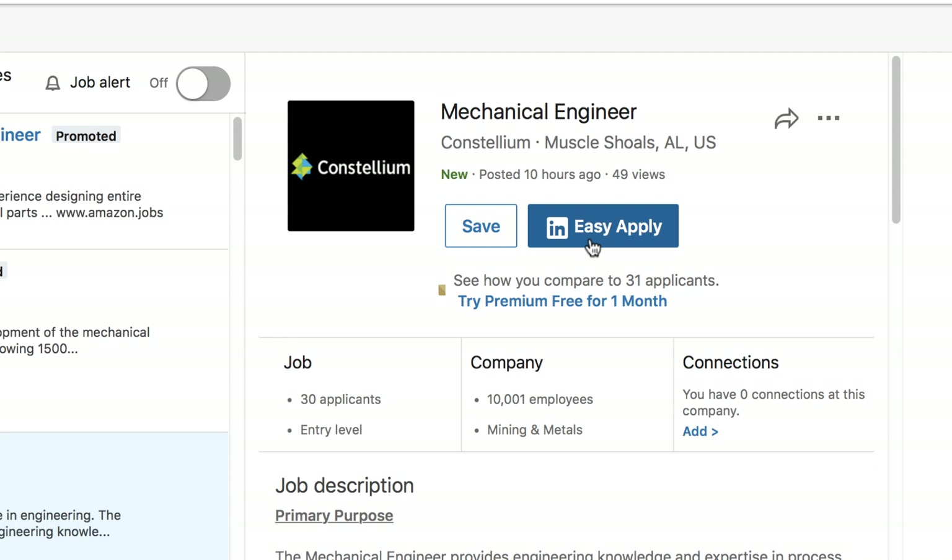Keep in mind that if you use Easy Apply, we still recommend writing a personalized cover letter with every application you send.